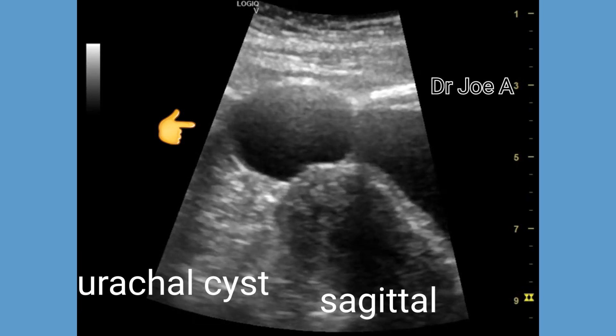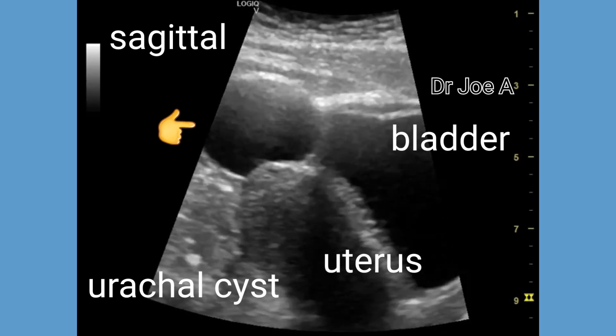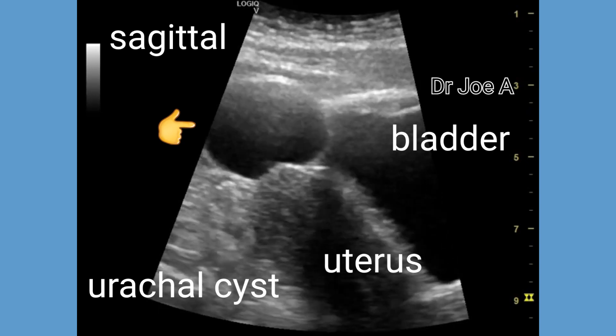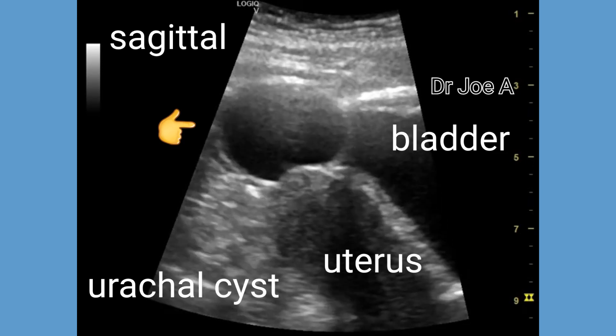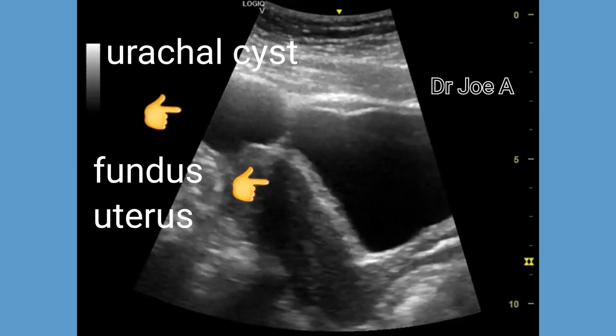This is a female patient with a urachal cyst. However, it must be noted that urachal cysts are more common in males than in females. Here, the urachal cyst appears as a fluid-filled oval mass in the lower abdominal area below the umbilicus, close to the bladder, and just above the fundus of the uterus.